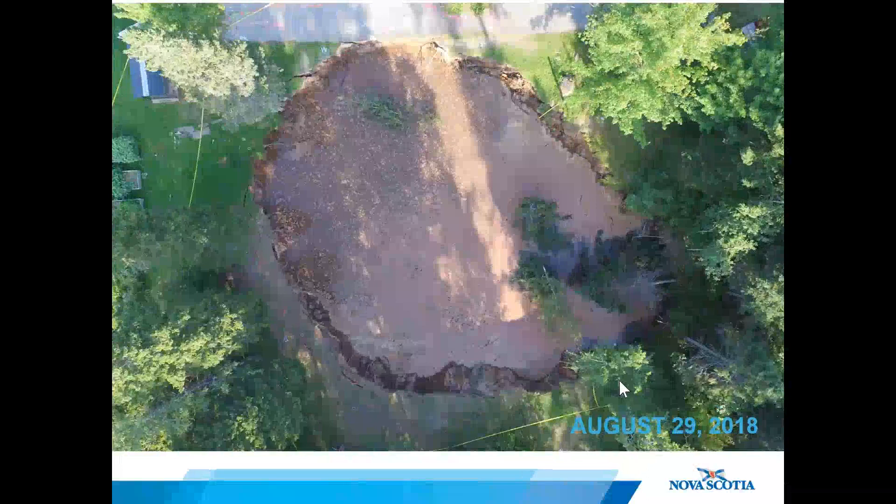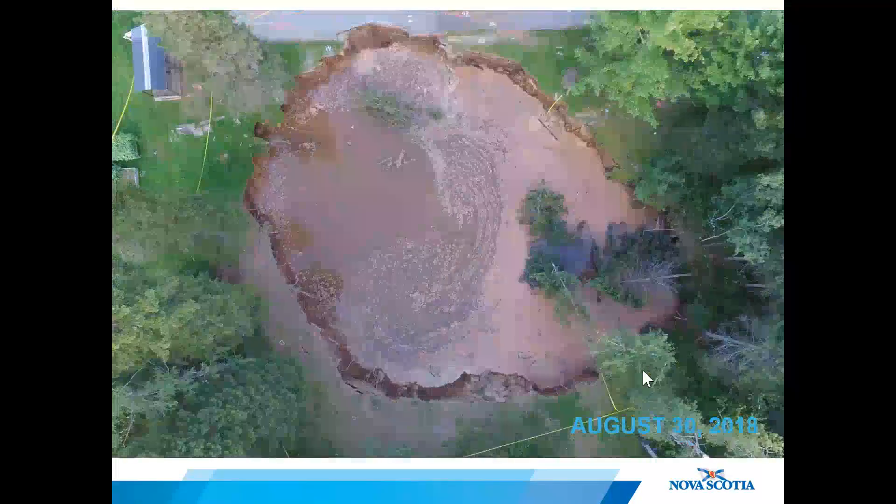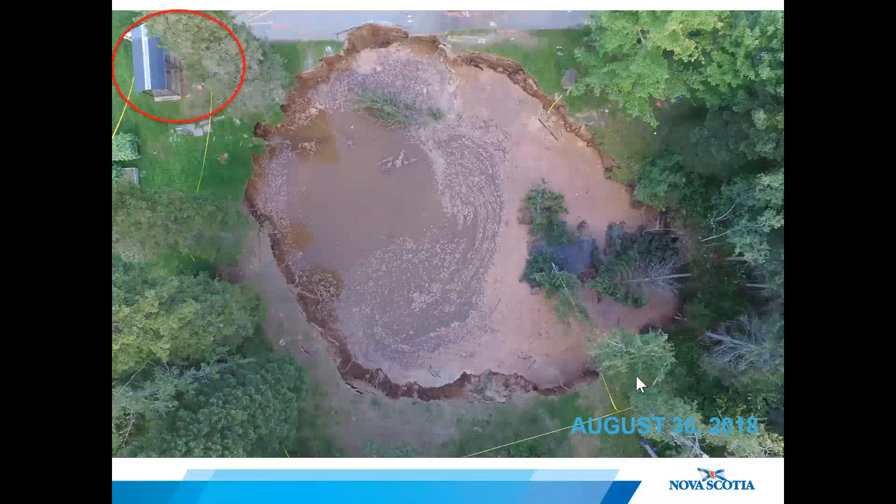The following day, the margins of the sinkhole reached the edge of the pavement in the parking lot. The day after that, it was taking away part of the parking lot. Note the picnic table structure visible in the top left corner of the photo.